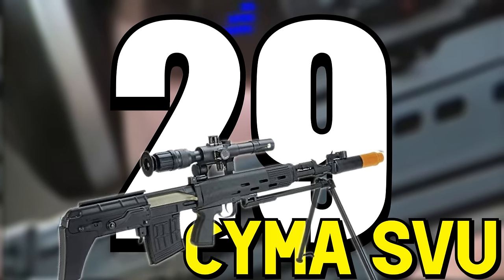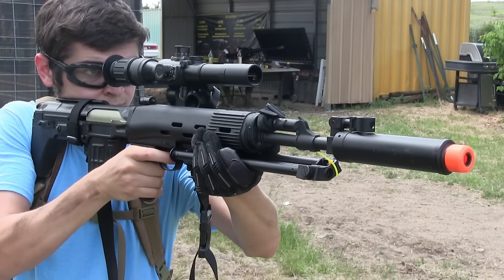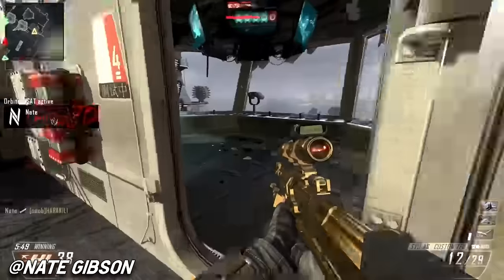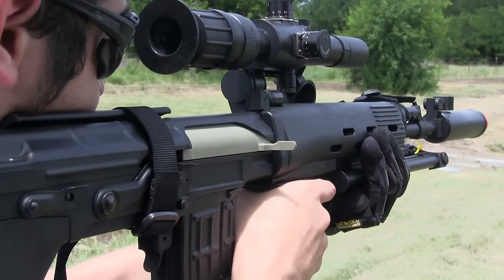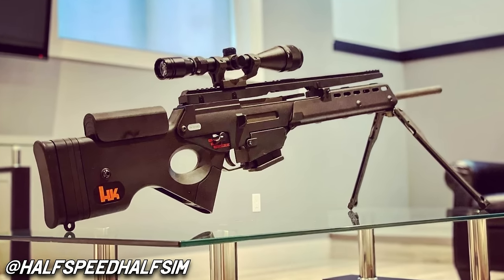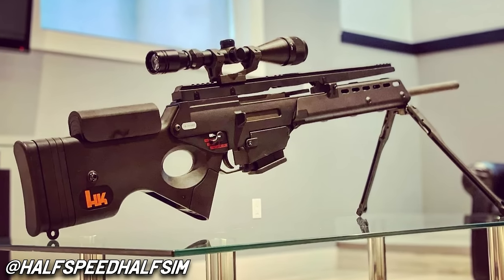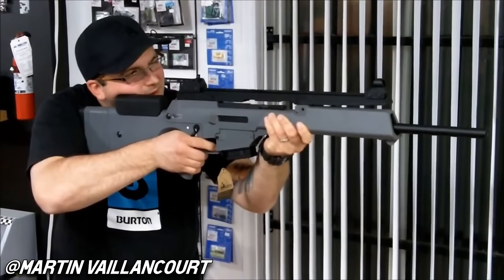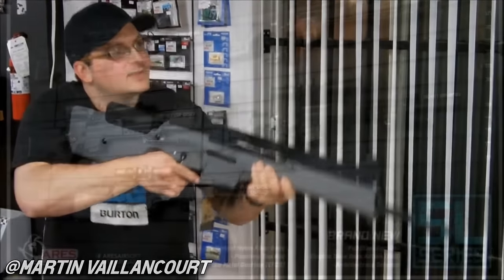Number 29: SEMA SVU. It's a SEMA, it's different, and it was in Black Ops 2 — arguably one of the greatest Call of Duties ever made. The Mlok version is cool, but I'll go with the original model with a PSO scope. Number 30: Ares SL8. It's another replica I've never even seen before. The SL8 is basically a really encumbered G36 — no real handguard, no way to attach anything to the muzzle, and way too big for its own good. That's not all too different from a lot of stuff in my collection, so I can work with that. The SL8 is a little more space-age looking than the SL9 in my opinion.